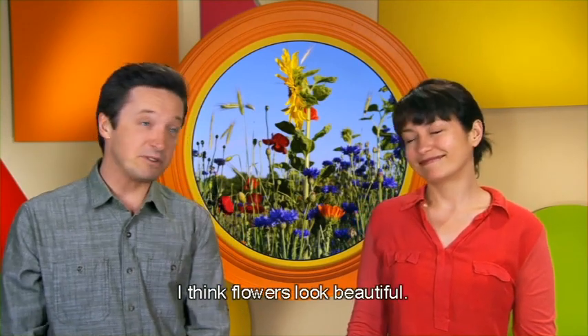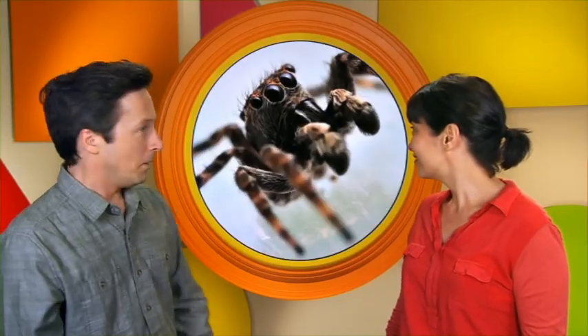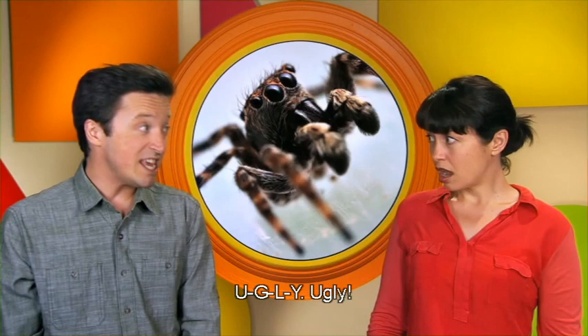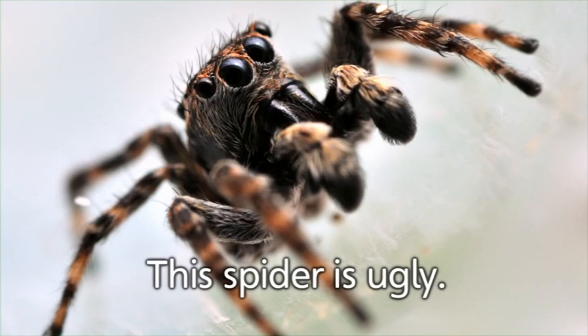These are flowers. I think flowers look beautiful. Those are beautiful flowers — look at all the colours. I love flowers. This spider is scary and ugly. U-G-L-Y. Ugly! I don't know — I think it's beautiful. Okay. If you say so.